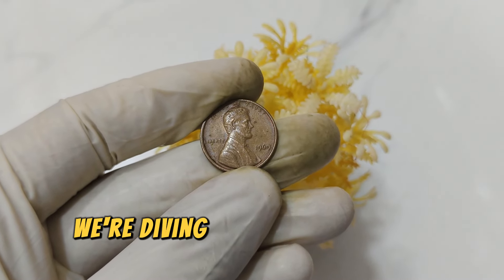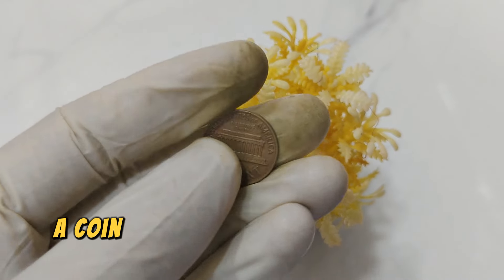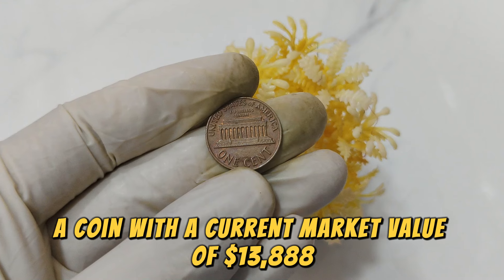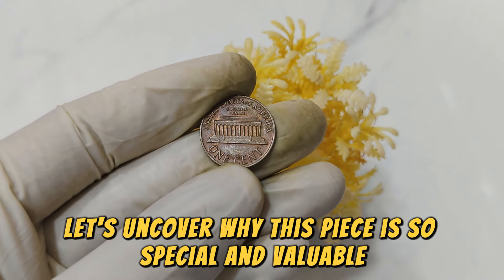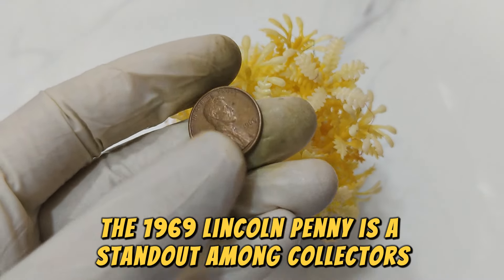Today, we're diving into the intriguing story of the 1969 No Mint Mark Lincoln penny, a coin with a current market value of $13,888. Let's uncover why this piece is so special and valuable. The 1969 Lincoln penny is a standout among collectors for several reasons.